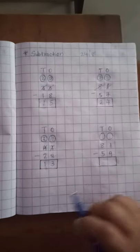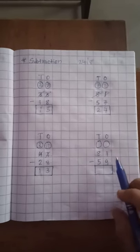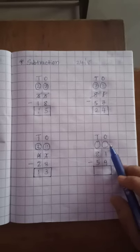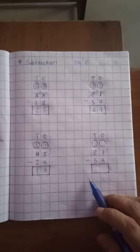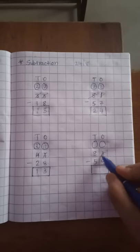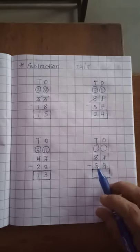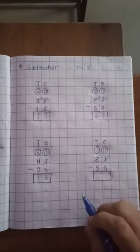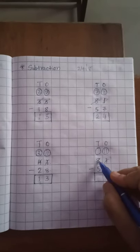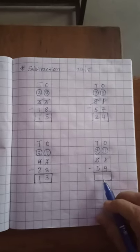Now 13 is our answer. Now the 4th sum: 81 minus 59. Look at the 1's place: 1 minus 9 — is it possible? No. We borrow from the 10th place. The 10th place gives 1 ten, and here is 1, so 10 plus 1 is equal to 11. So 11 is on the 1's place. The 10th place gave 1, so 8 minus 1 is equal to 7. So 7 is on the 10th place.